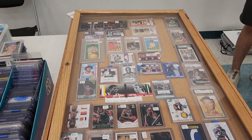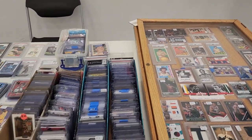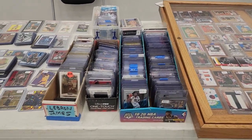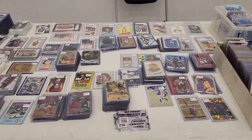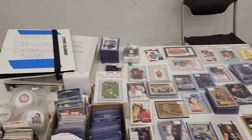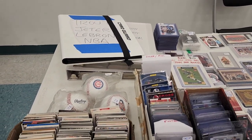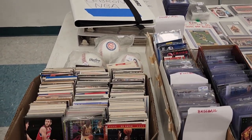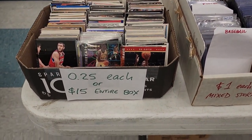As you can see, I set up regardless. I've got my showcase, my mixed boxes, and an assortment on the table — stuff from different sports that I thought might catch people's eye. I've got some binders here. The last thing I put together: I took all the base cards from a lot I bought recently and priced them at a quarter a piece, $15 for the box. I thought someone would grab that, but they didn't.